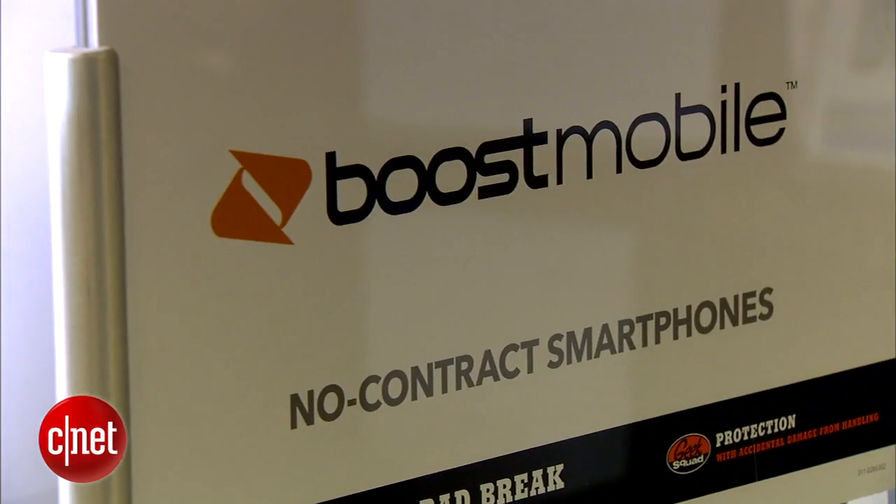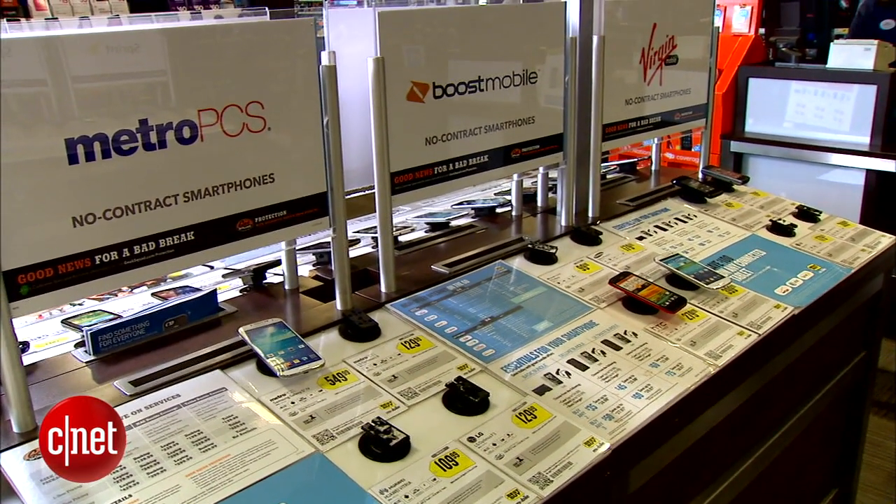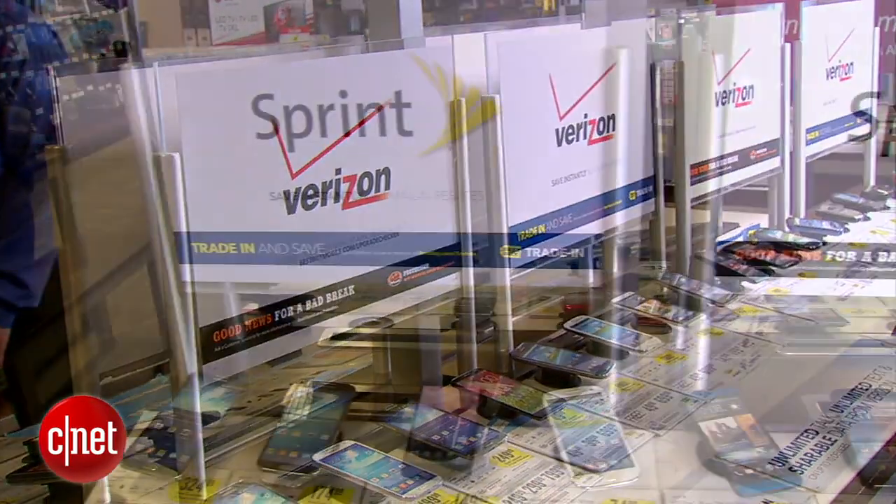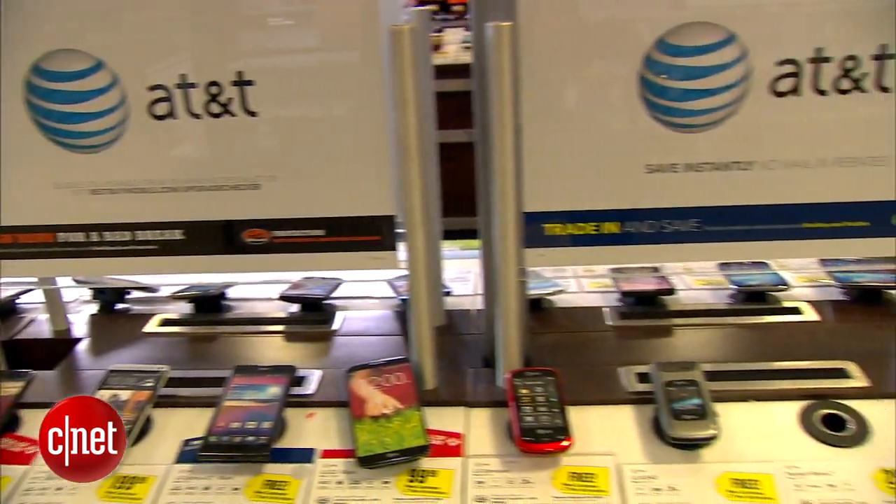We've talked about platform, design, and camera — now let's cover contract versus no-contract phones. A lot of people don't like to be tethered to a carrier, and if you leave early you'll get hit with a penalty. No-contract carriers like T-Mobile and some prepaid options are good for that — they generally offer lower-priced data plans, but you pay more upfront for your phone or use an installment payment method. Contract carriers are really good for people on family plans or those who plan to stay with their carrier, since you get a subsidized phone price — around $200 for a high-end smartphone instead of $600.